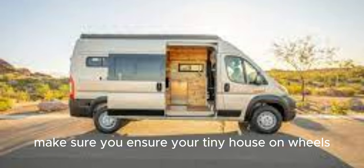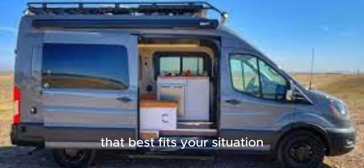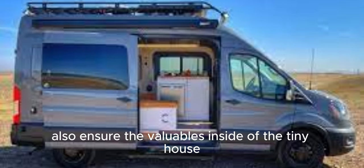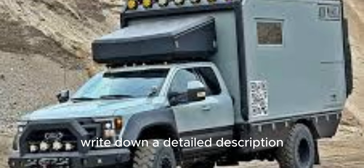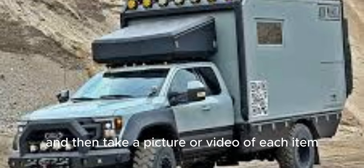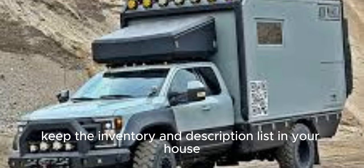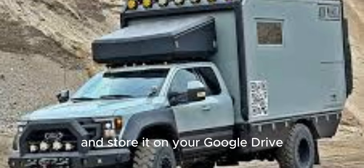Make sure you insure your tiny house on wheels with an insurance coverage policy that best fits your situation. Also, insure the valuables inside of the tiny house. Write down a detailed description, make and model number of your most prized possessions, and then take a picture or video of each item. Keep the inventory and description list in your house and store it on your Google Drive.